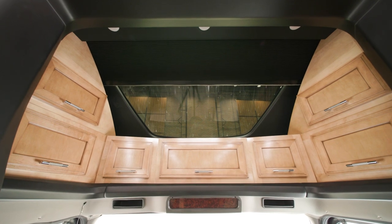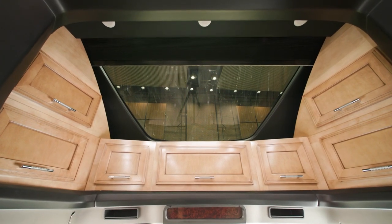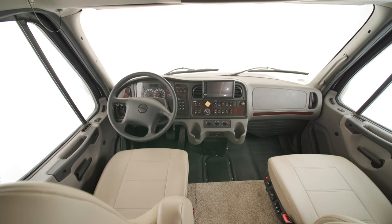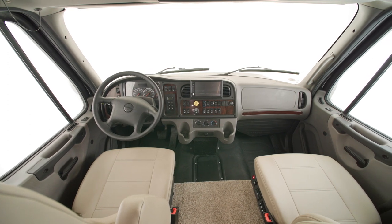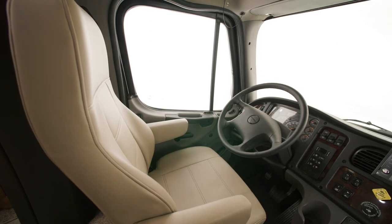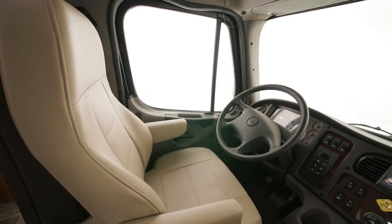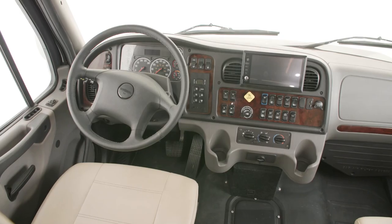Moving inside to the cockpit, you'll see a large sky window designed to let natural light filter in, equipped with a power shade. A full air ride cab — a Newmar exclusive innovation — means an incredibly smooth ride.